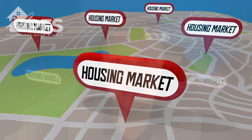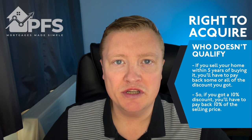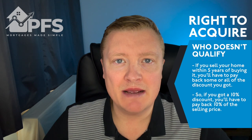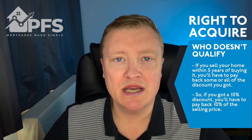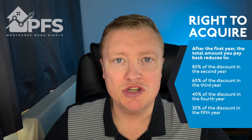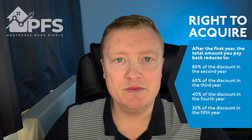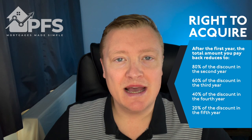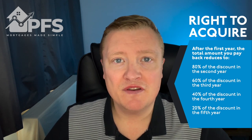There are also restrictions on what you would have to pay back if you sell within five years of making use of Right to Acquire. If you sell in the first year, you repay all of the discount - as a percentage, so if you got a 10% discount and then sold for more, you'd pay back 10% of the actual selling price. As time progresses, the amount reduces: in the second year it's 80% of the discount, the third year 60%, the fourth year 40%, and in the fifth and final year 20%. After that there are no restrictions.